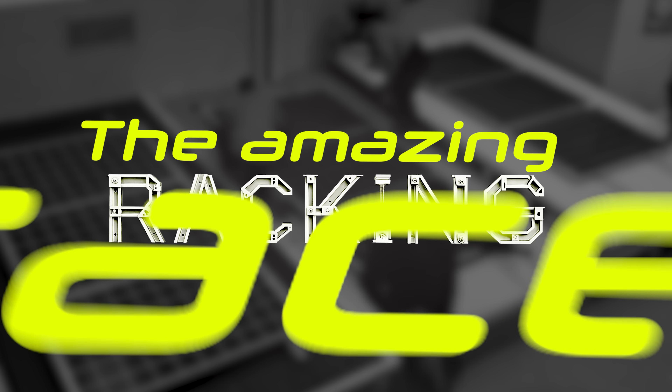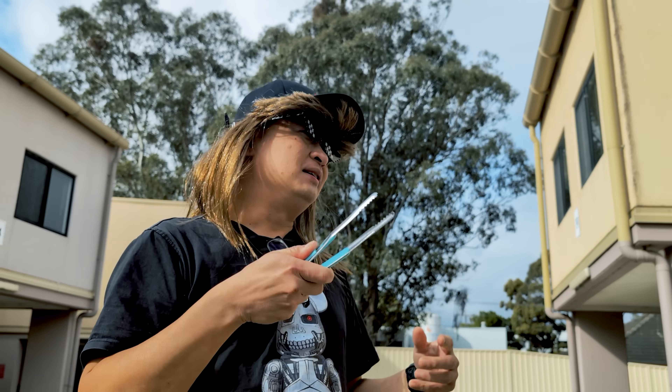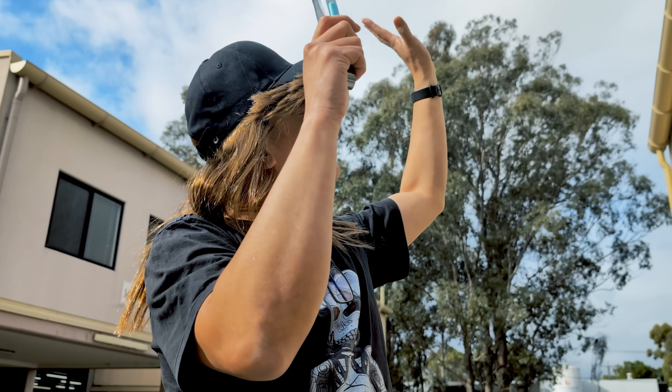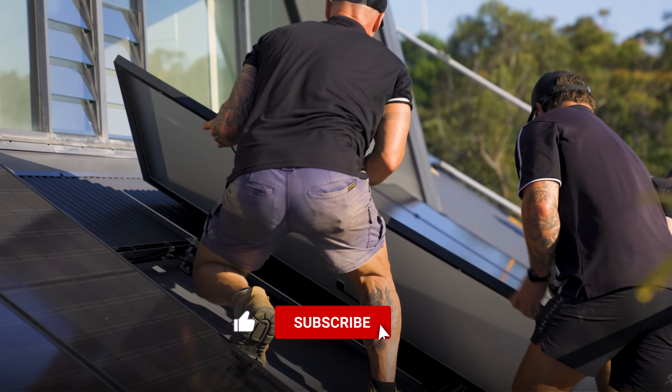Welcome to the Amazing Racking Race, presented by Your Energy Answers. When it comes to solar and battery now, you can't avoid a barbecue where somebody doesn't say, 'Oh, I've got a 32 kilowatt hour battery and I got this solar, my efficient panel is this and that.' Guys, really, at the end of the day, your solar system is only as good as the installer who's put it in.